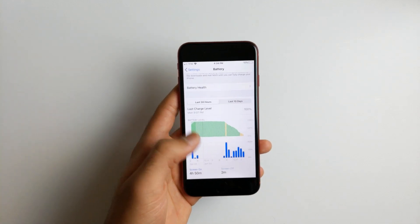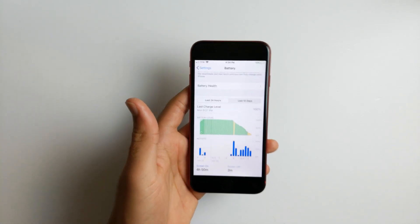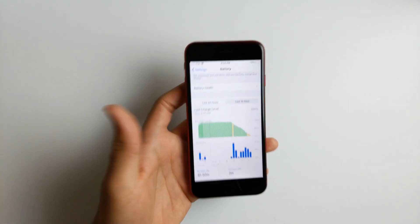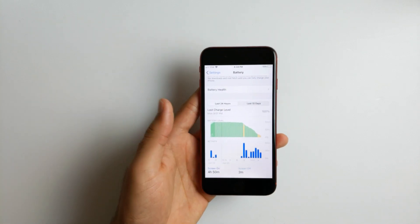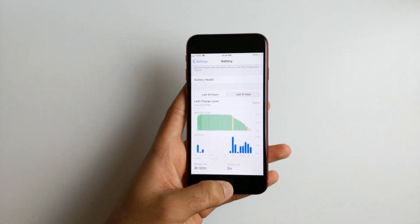Let me show you an example of my usage scenario. This is a balanced usage — a little bit of YouTube, a little bit of Maps, a little bit of video recording — and I actually got 4 hours and 15 minutes. This is pretty light usage, and with about 10 minutes left, you can probably get around 5 hours total screen-on time on this device.